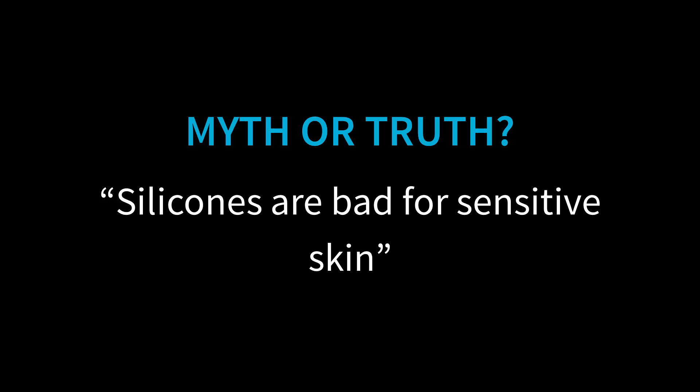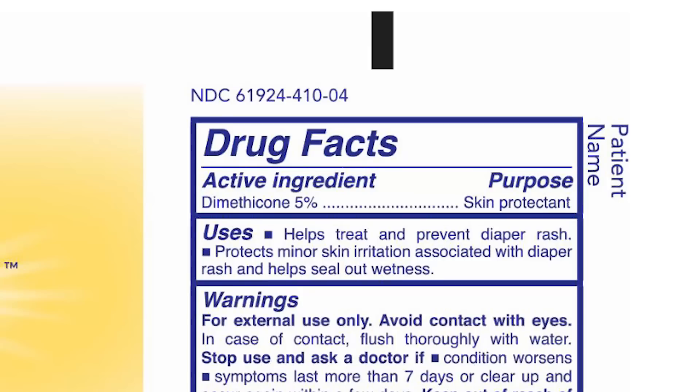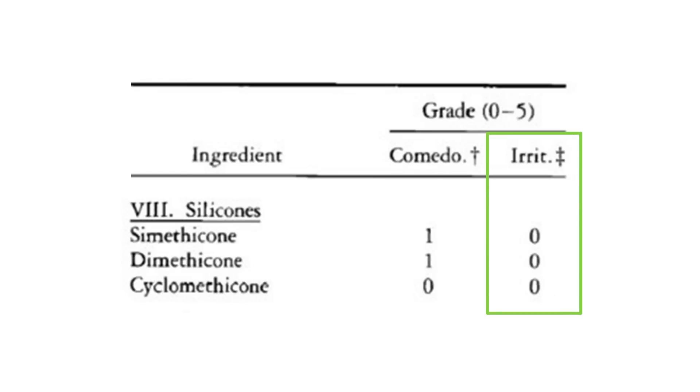Myth: silicones are bad for sensitive skin. This isn't true – in fact it's the opposite. Silicones are frequently used in medicine because they're so hypoallergenic, and dimethicone is actually an FDA-approved skin protectant. Most people can put undiluted dimethicone on their skin with no issues.